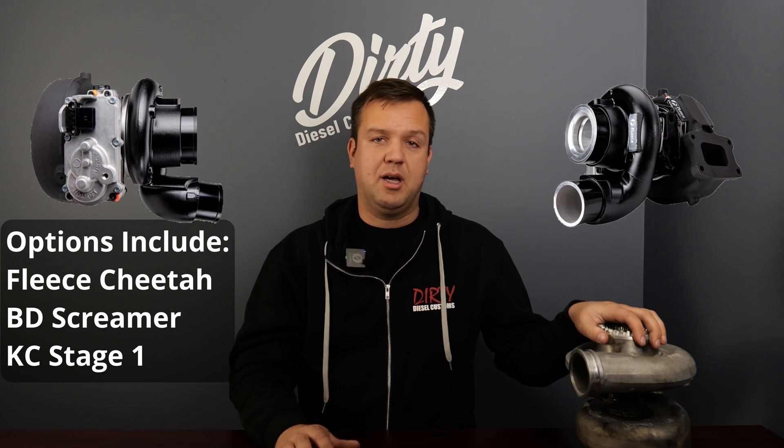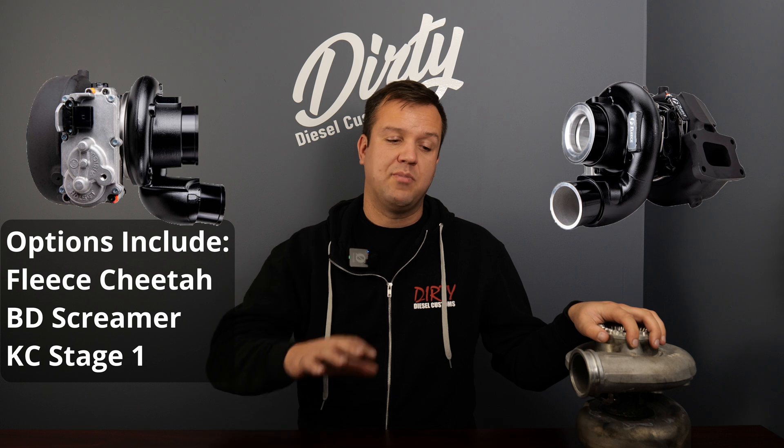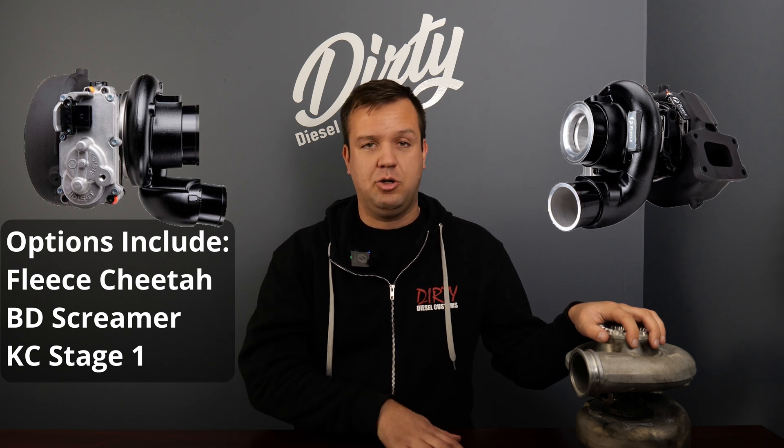An OEM-plus style VGT turbo will really wake up your truck. You'll still be able to use it as a daily driver, tow truck, or day-to-day work rig, while gaining a lot more up top and utilizing all of your factory fuel system. You can pair it with a set of injectors to make a bit more power, but even without supporting mods, one of those turbochargers on a big tune will have you knocking at the door of a transmission upgrade. At that point, more power means looking at transmissions, fuel systems, injectors, high-pressure pumps, and lift pumps.